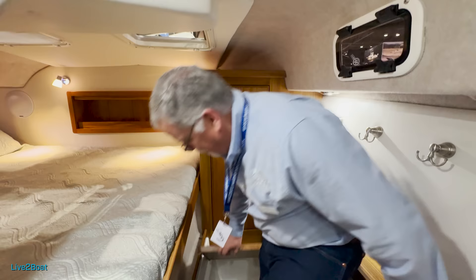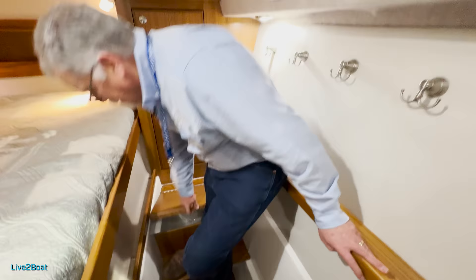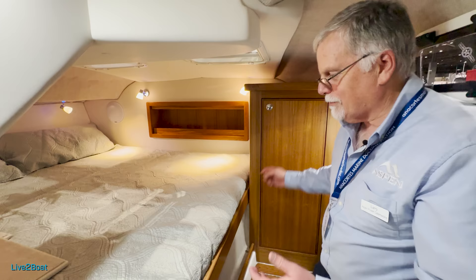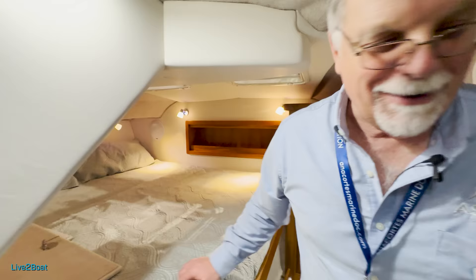This is a clothes hamper — what do you do with your dirty clothes when you're out cruising? There's a latch here and the bed comes up — there's a storage area under there about 10 inches thick for clothes and things like that. On my boat, my wife fills this up and fills that up, and I get a duffel bag. But I'm happy to have her along.